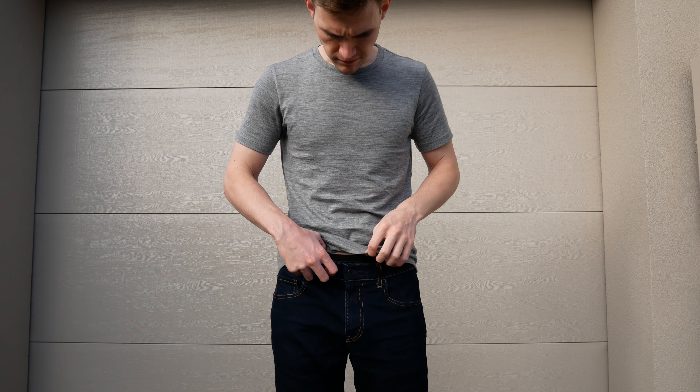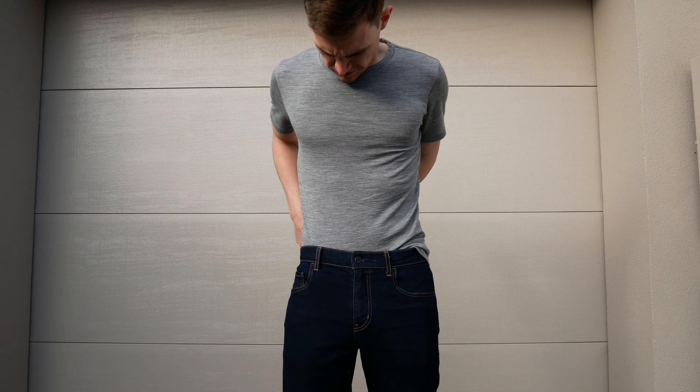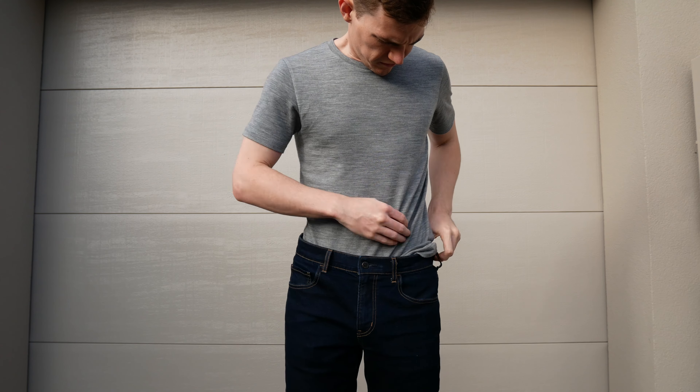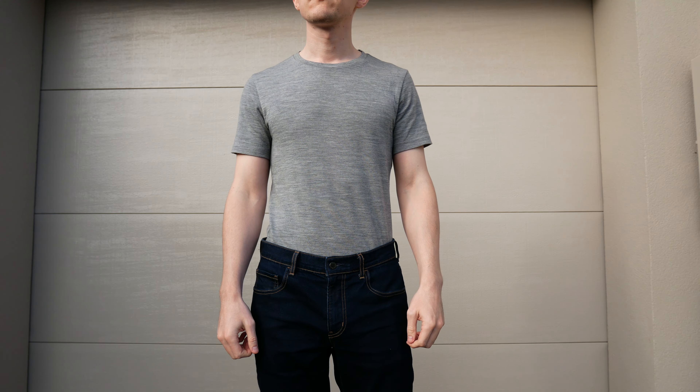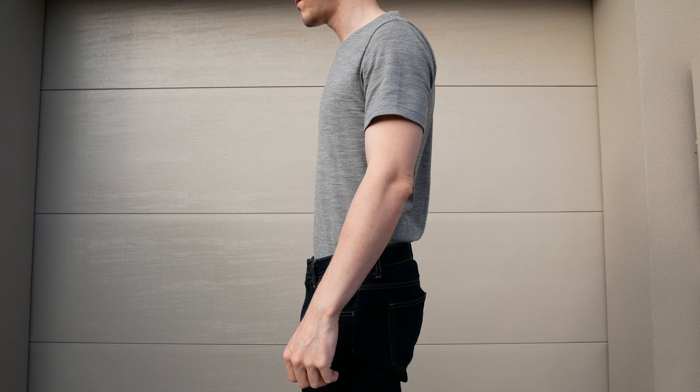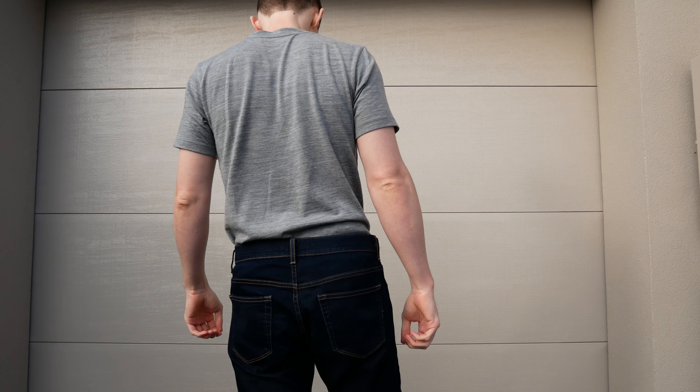This shirt is also made from a slightly higher weight merino wool that is 205 GSM as opposed to the blend which is only 160 GSM. The 100% merino is made from a heavyweight jersey knit that is very soft and feels very good against the skin.